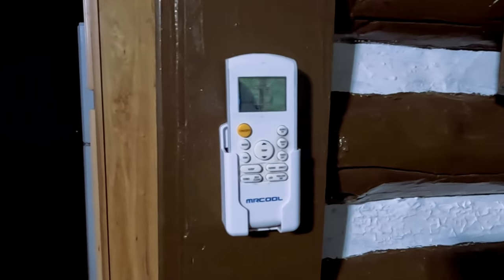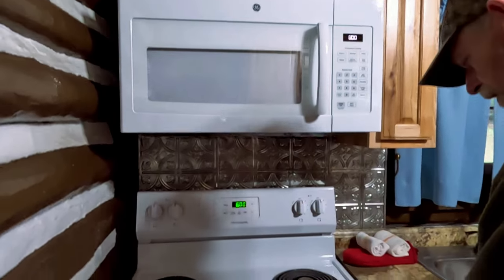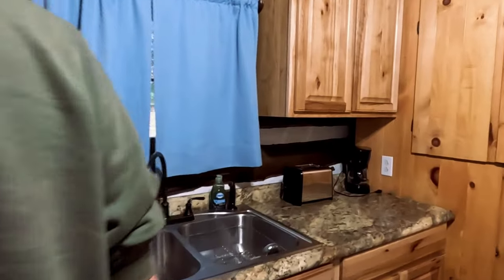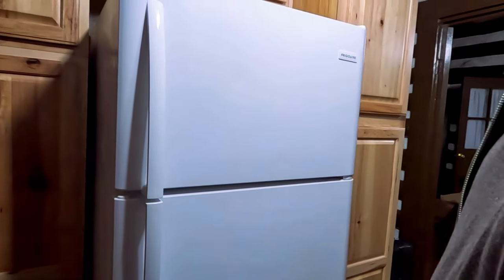I think Daniel Boone lives in here — no doubt he had air conditioning back then. Daniel Boone had AC, how about that! So it does have heat and air, which is cool, and you've got TV. This is cabin 10 — it's got satellite, dish network, just like the pioneers. Look here — pioneer microwave, pioneer electric range. I'm pretty sure George Washington had one of these.